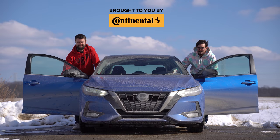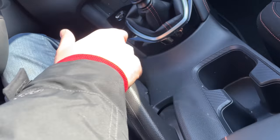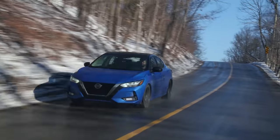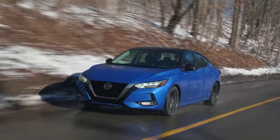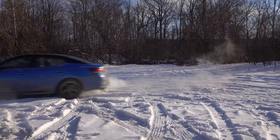I'm Yuri. I'm Jacob. We're going for a drive. 2021 Nissan Sentra SR manual with no launch control.